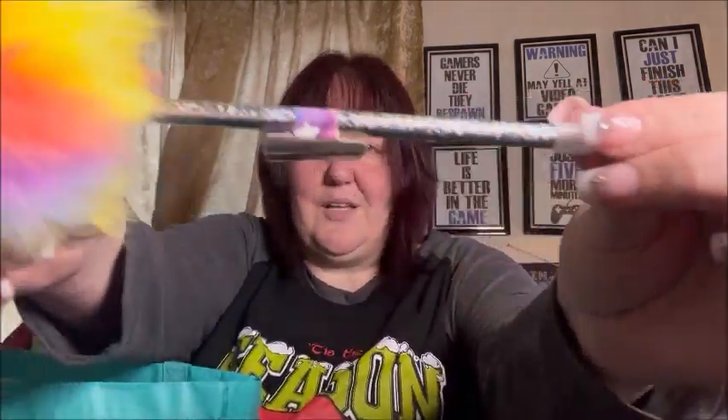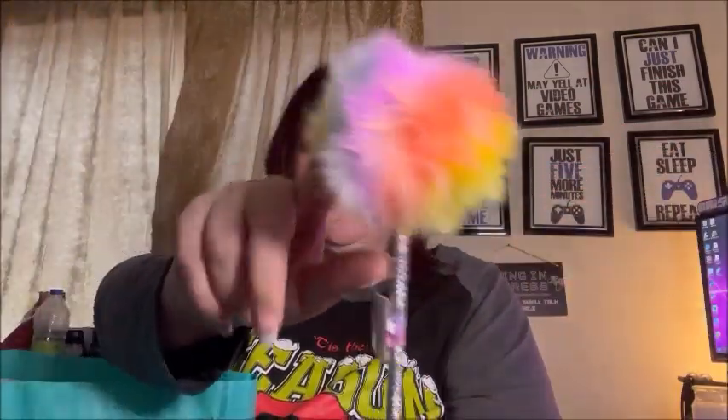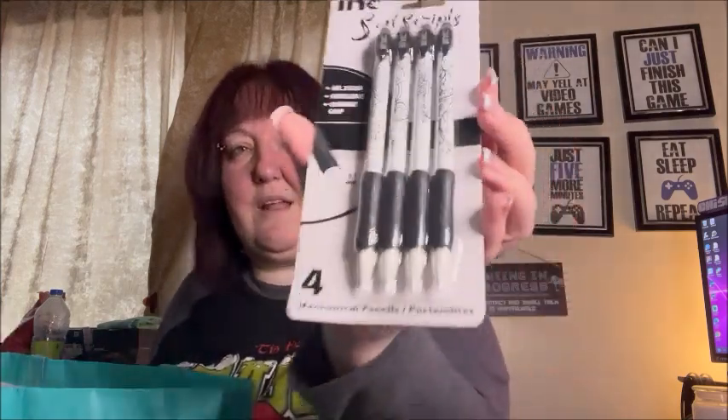For my daughter I got this sparkly pen with a really cute rainbow fluff thing — she chose it herself. I also got these Ink brand soft scripts number two lead refillable comfort grip leads for mechanical pencils. I liked the design, I thought they were cute.